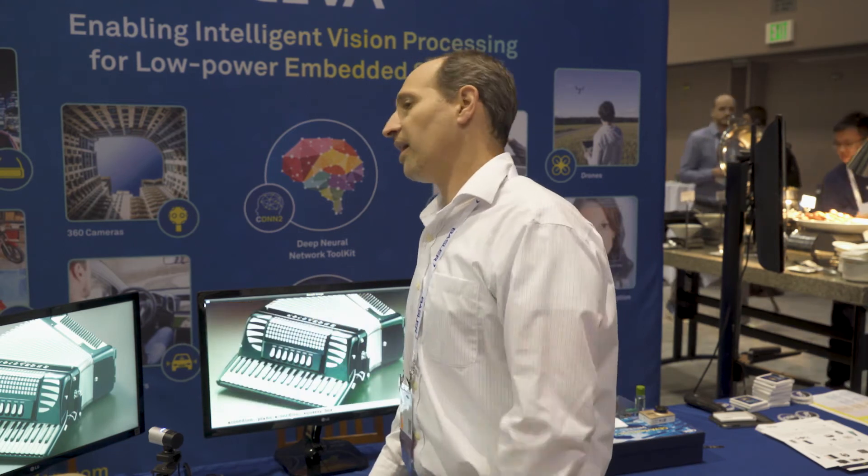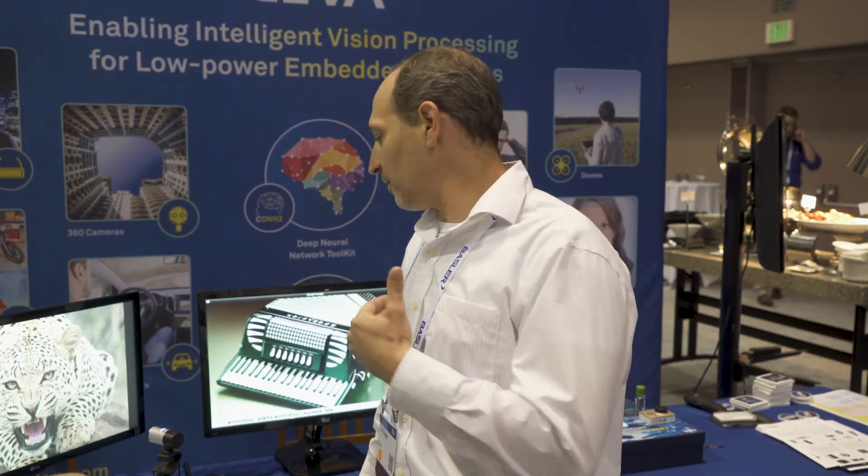As you've seen in these demos, CEVA enables a platform for inferencing and utilizing deep learning and computer vision for mass production, low-cost devices. We can run a variety of networks and easily move from a research stage to production stage using our CDNN and our library tools. For more information, visit the CEVA web page at ceva-dsp.com or contact us by any other method. Thank you.